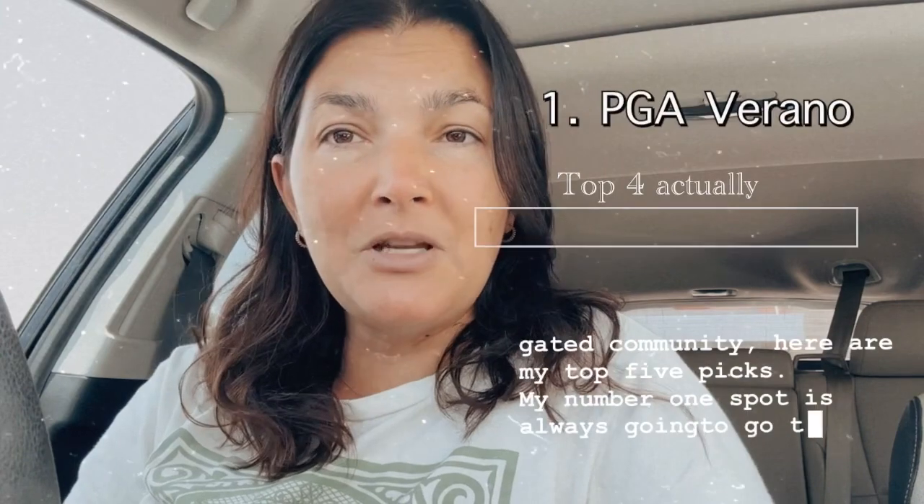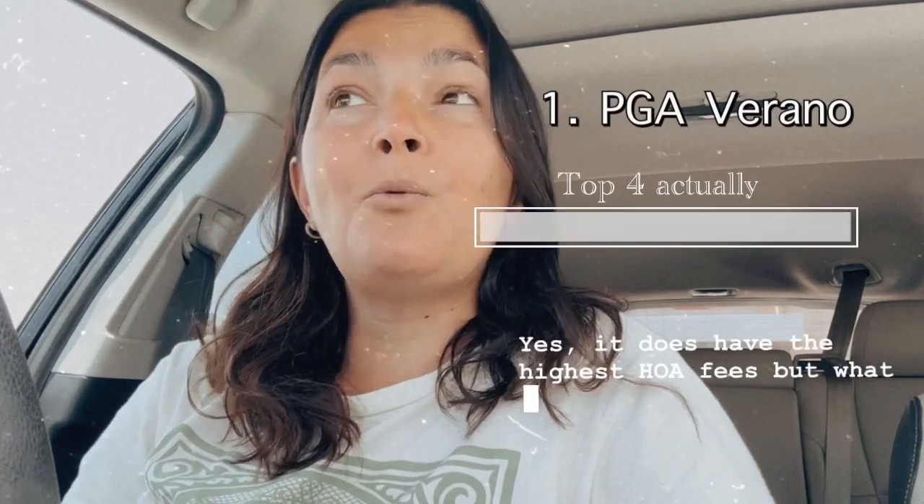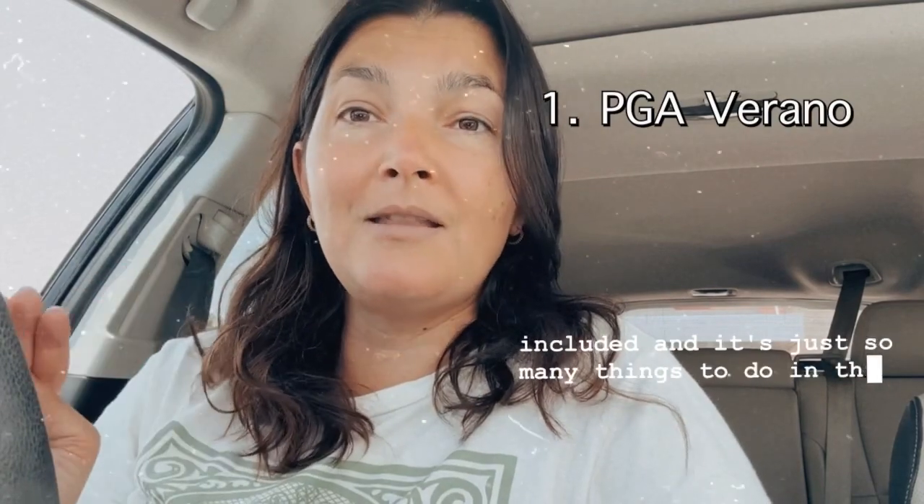My number one spot is always going to go to PGA Verano. Yes, it does have the highest HOA fees, but what you get for your money is incredible. The amenities and so many fun activities — the gym is included — and there's just so many things to do in that community.